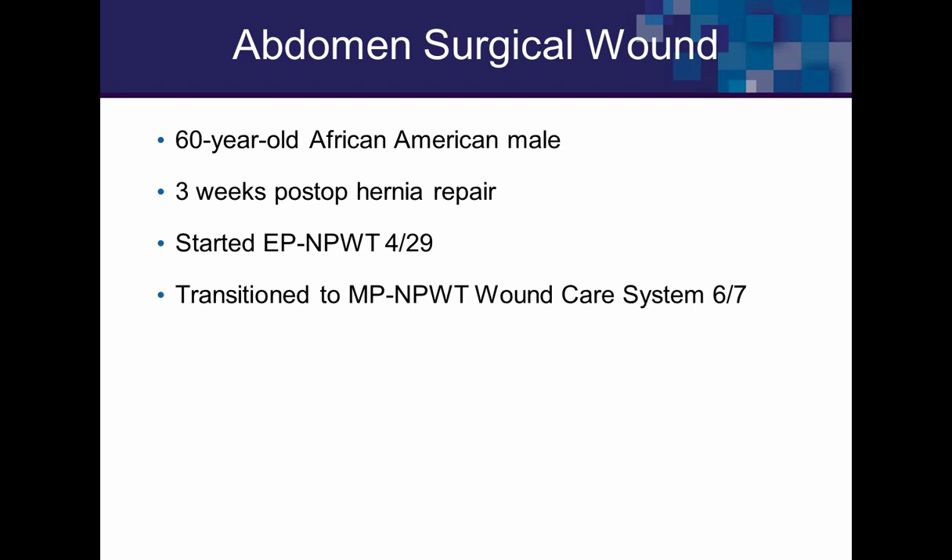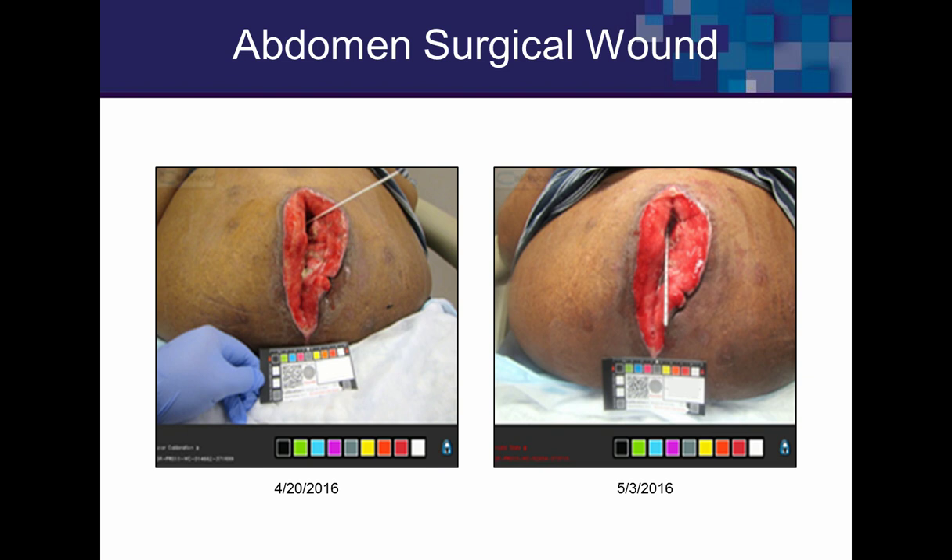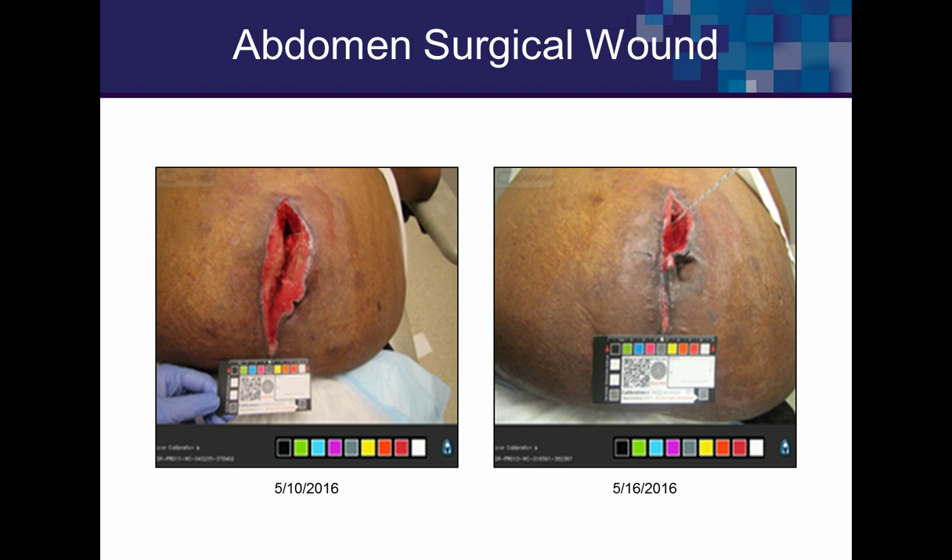Next, a post-op abdominal wound: a gentleman three weeks after hernia repair who dehisced. The surgeon had trouble qualifying him for the larger electrical system and sent him to us. The wound was about seven and a half to eight centimeters deep with six to seven centimeters of proximal undermining. After the electrical system was applied, we got control of the edema, and within six days there was tremendous improvement, though drainage was still too high for the mechanical system.